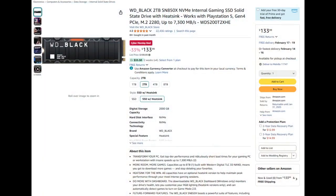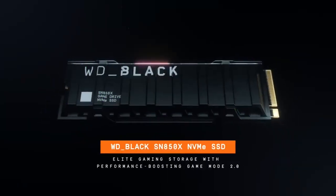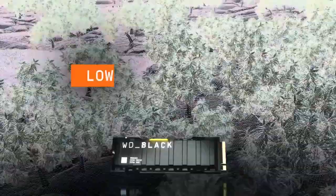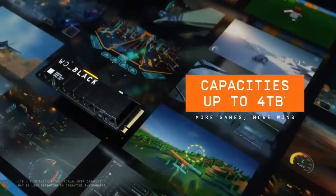Number one, the WD Black SN850X is a jack of all trades, but also a master of a couple. Great performance, competitive price, and availability in four different storage capacities make it the best SSD for gaming out there.